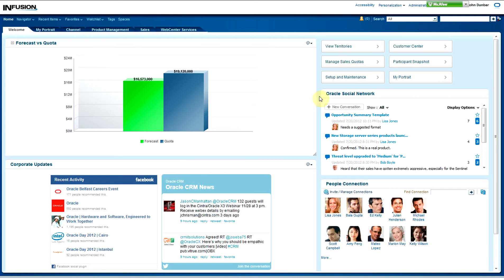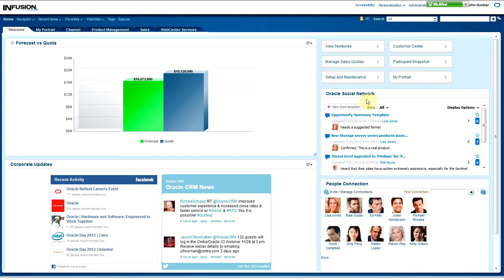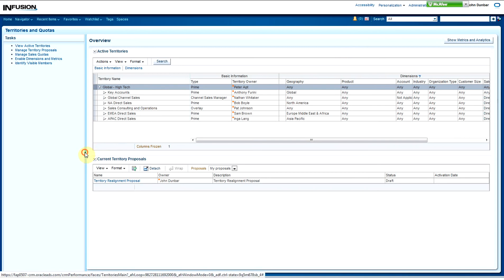You'll also see the Oracle Social Network at the top of the page, which gives you the ability to select exactly what information you want to see by following people or accounts, and much more — though that's a topic for another FastCast. At the top of the welcome page, you have a variety of quick links that can take you to your most commonly accessed pages in the system. Selecting the Manage Territories button will take you to a page where you can see both active territories as well as current territory proposals.